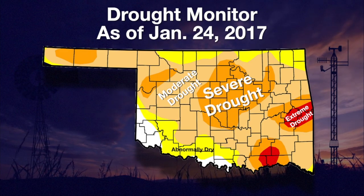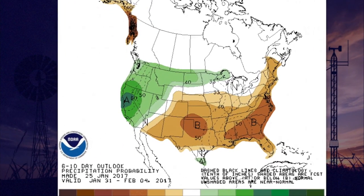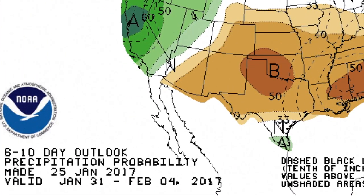The chances for precipitation going forward look rather dim right now. The next seven days look dry, and looking out from the end of the month through the first few days of February, we do see increased odds of below normal precipitation. During late January and early February, that is really dry.